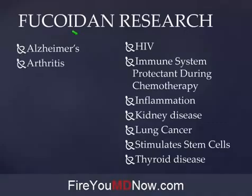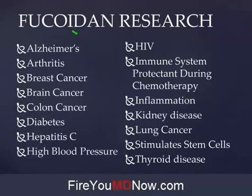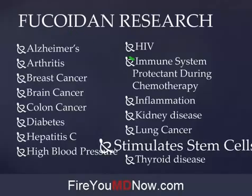Fucoidan has been proven to be helpful with Alzheimer's, arthritis, breast cancer, brain cancer, colon cancer, diabetes, hepatitis C, high blood pressure, and HIV. It's an immune system protectant during chemotherapy — one of the side effects of chemotherapy is your immune system gets destroyed, but if you take Fucoidan while doing chemotherapy, not so much. Inflammation — name me one chronic disease that doesn't have a component of inflammation. There isn't one. Kidney disease, lung cancer, thyroid disease.